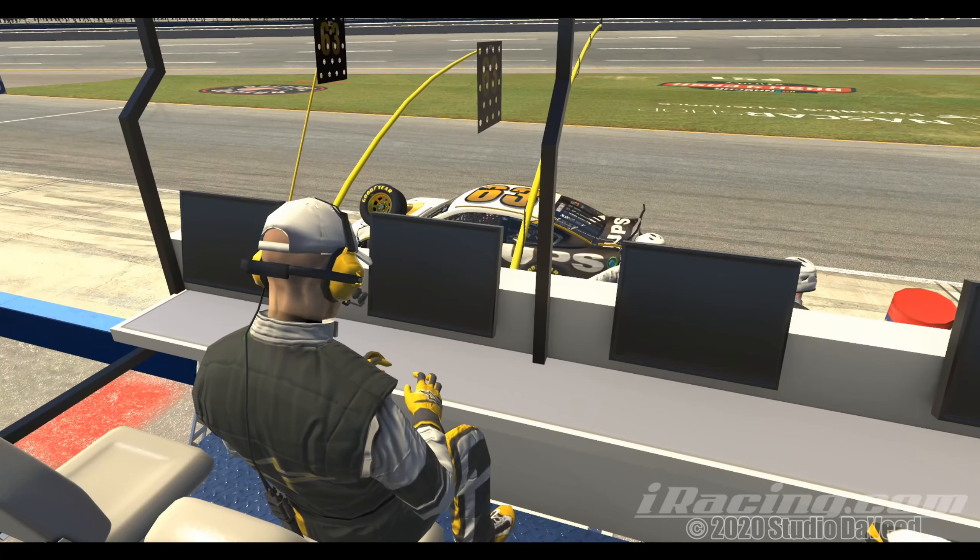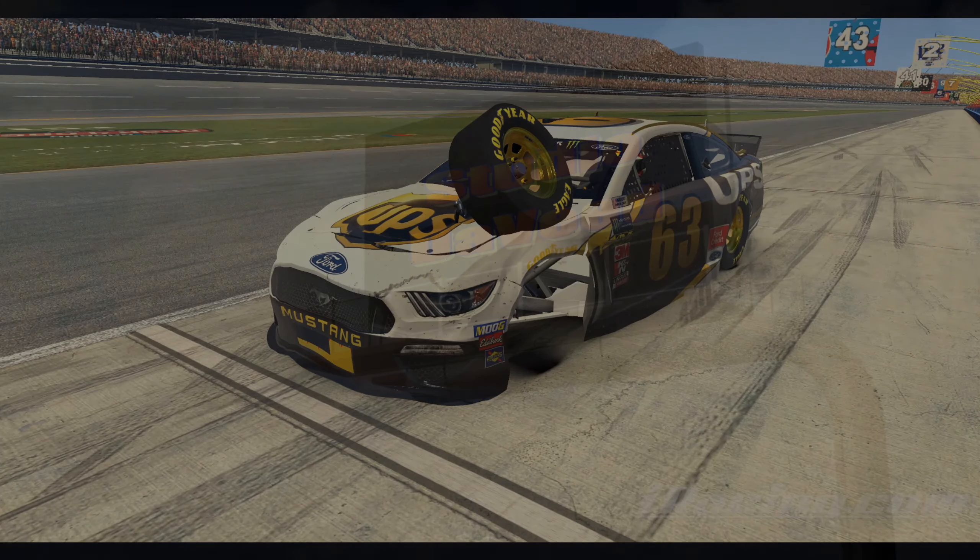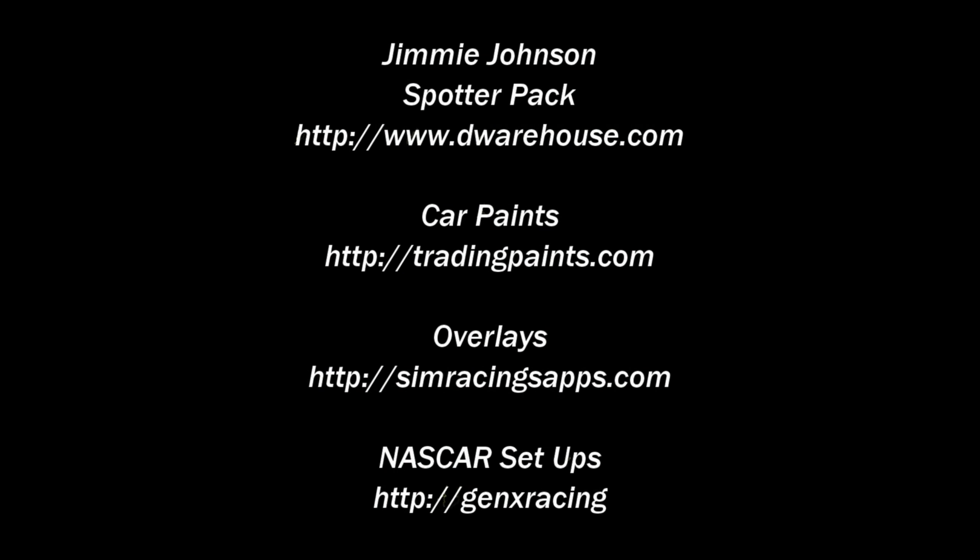That's a preview of Talladega next week — well, hopefully not me crashing, but my camera views. Thanks for coming along for the ride and we'll see you next time. Bye-bye.